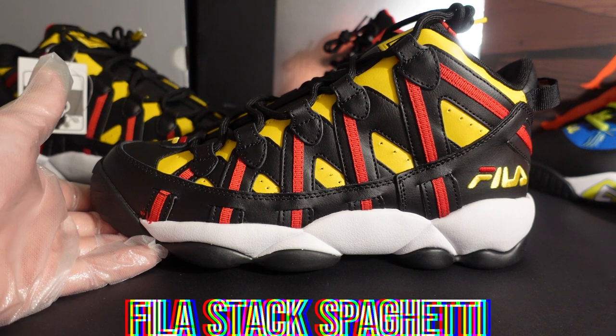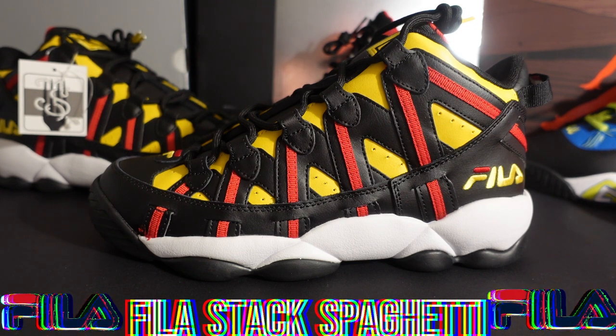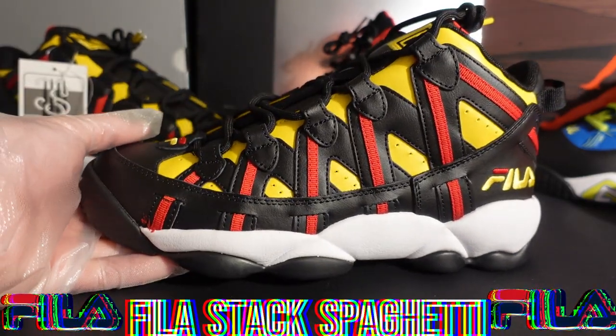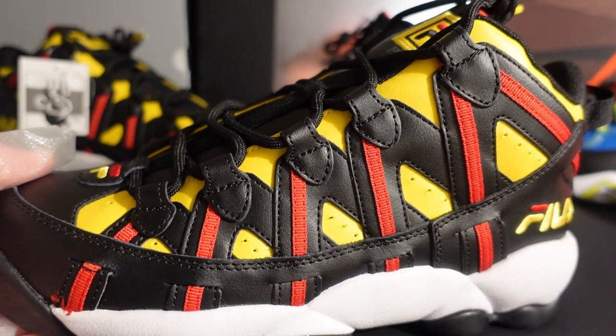The original colorways of most 90s Fila basketball shoes are navy blue, white, and red — and the reason is that Grant Hill signed with the Pistons, which are those colors, and Jerry Stackhouse signed with the 76ers, also those colors. That's why those colorways are always blue, red, and white — like USA colors. But today we have the Atlanta Hawks colorway. Let's take a look at the Fila Stack Spaghettis.